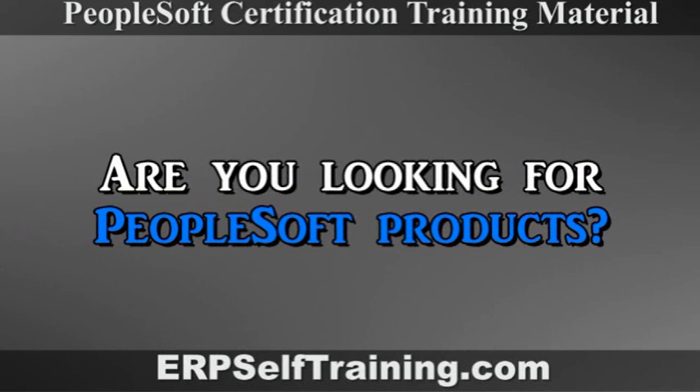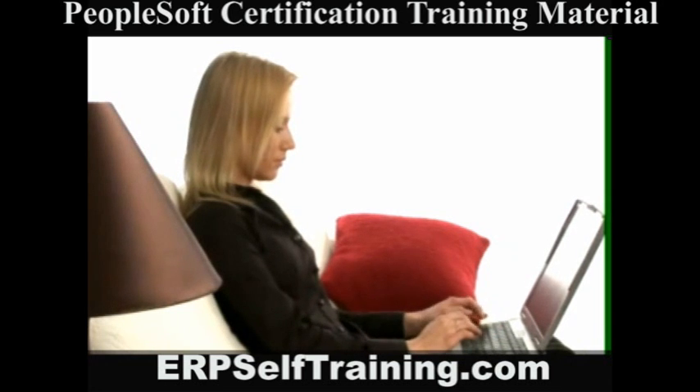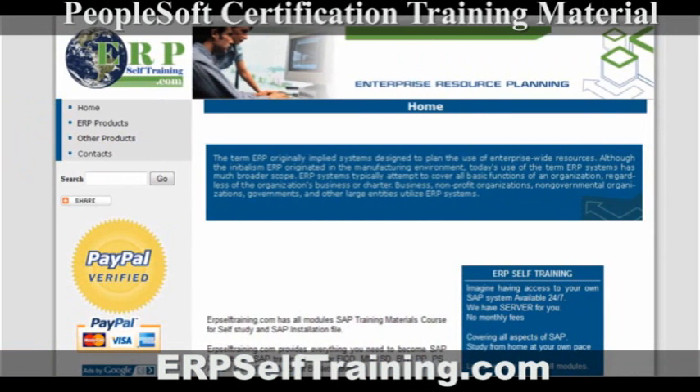Are you looking for PeopleSoft products? Want to get instant access at an affordable price? Well, now you can. ERPSelftraining.com, an industry leader, provides a variety of PeopleSoft products.